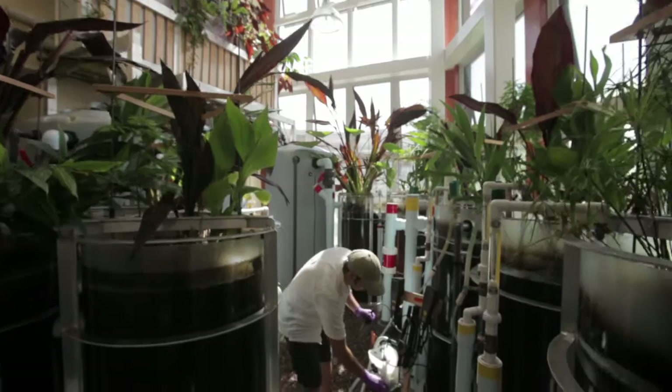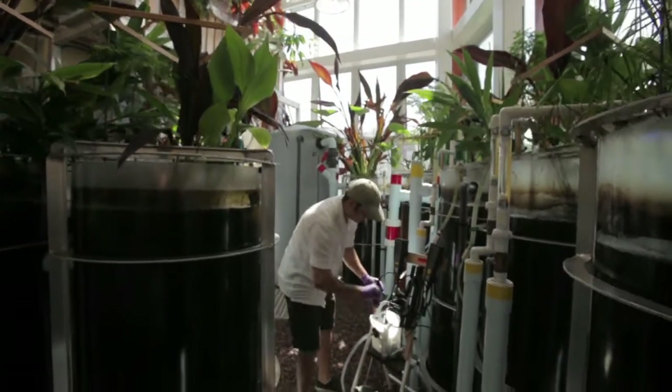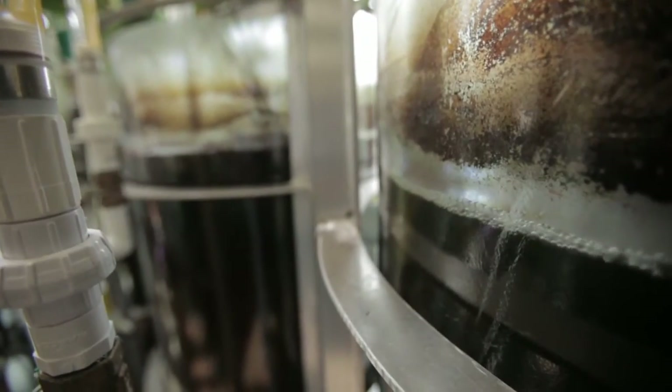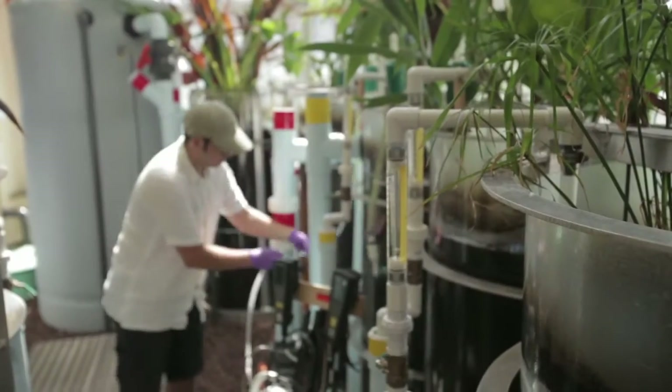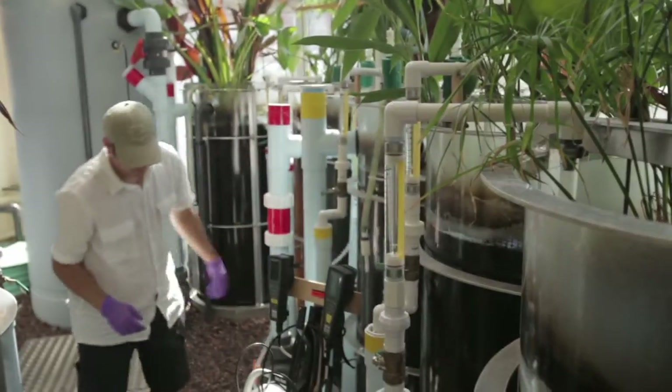An eco-machine is a designed and assembled ecosystem that is directed for human use. We provide the scaffolding, we create an environment, and then we assemble organisms that can do biophysical work within that environment for our benefit and for the benefit of nature as well.